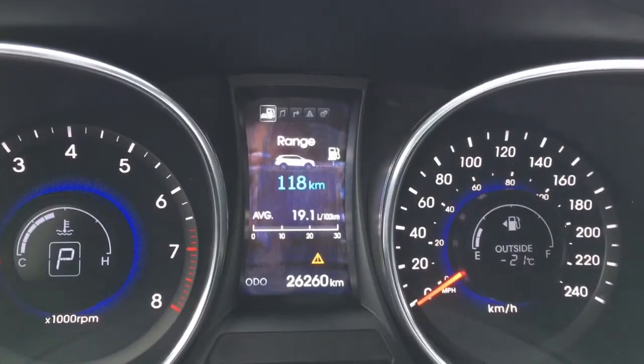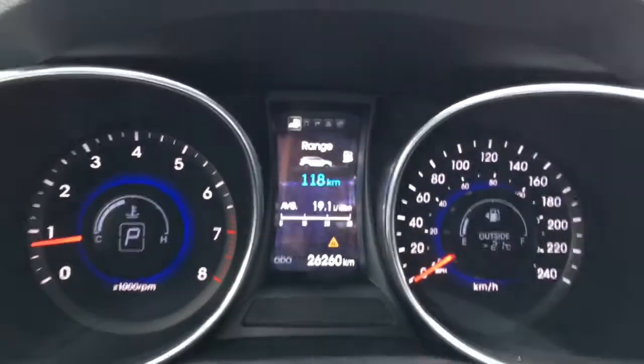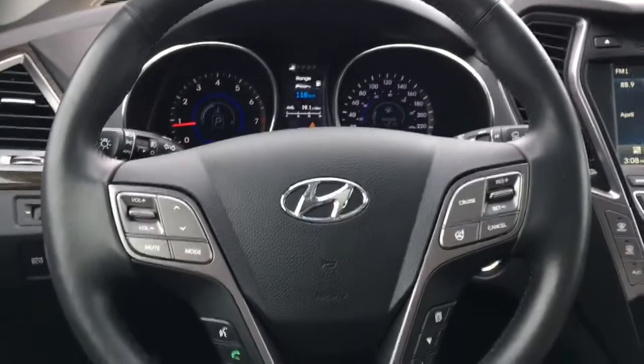This vehicle is sitting at just 26,260 kilometers, meaning there's warranty remaining for your peace of mind. Here's a look at your beautiful leather-wrapped heated steering wheel.